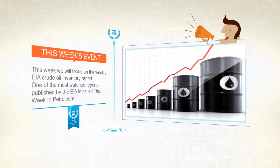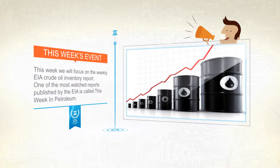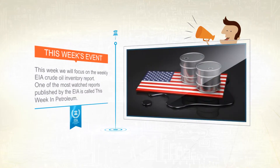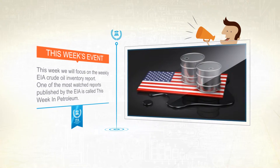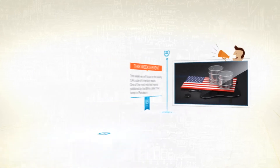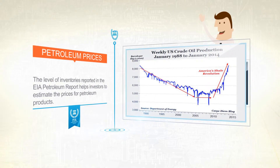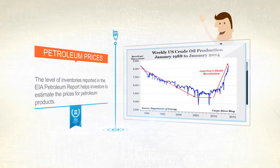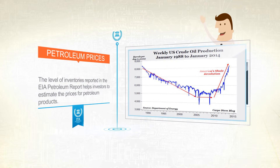The EIA Petroleum Status Report provides information on the weekly change in petroleum inventories in the U.S. This weekly report gives an overview of the level of crude oil reserves held and produced by the U.S., both domestically and abroad. It is an indicator of current oil prices. The level of inventories reported helps investors estimate the prices of petroleum products. Just like any other goods and services, prices for petroleum products are determined by supply and demand.